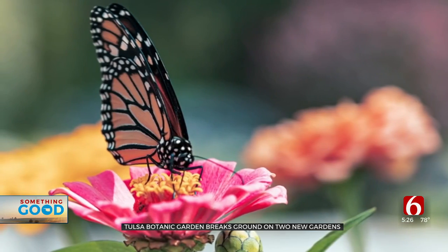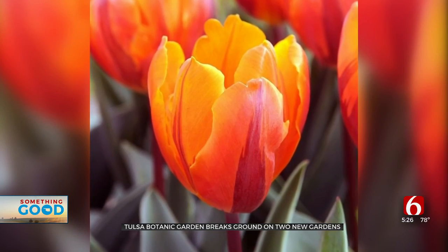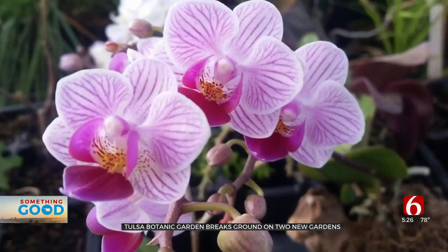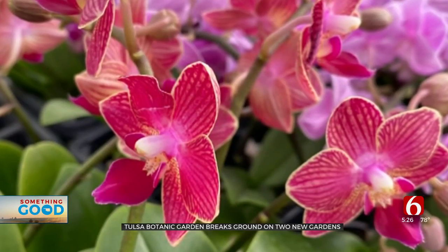Representatives with the Botanic Gardens say their team is always thinking of new ways to make this a space where everyone can relax, enjoy the scenery, and feel a little peace in a chaotic world — what a Botanic Garden should be, an opportunity not only to appreciate the beauty of plants and nature, but also be a learning experience.